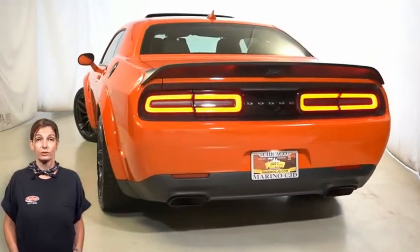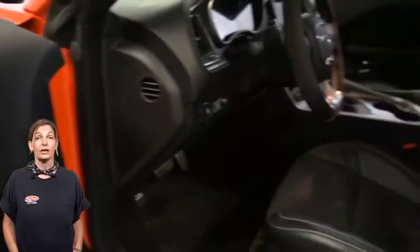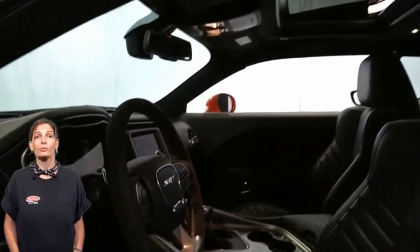Active exhaust, SRT Hellcat logo, Alcantara and Laguna seats, heated and ventilated front seats, power sunroof, wild wheel Alcantara steering wheel, and a 220-mile-per-hour primary speedometer.